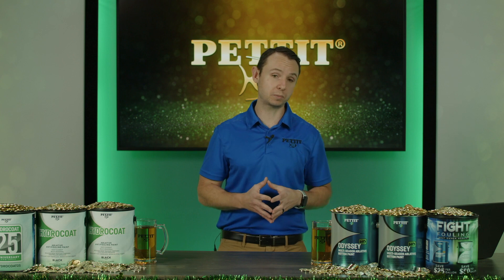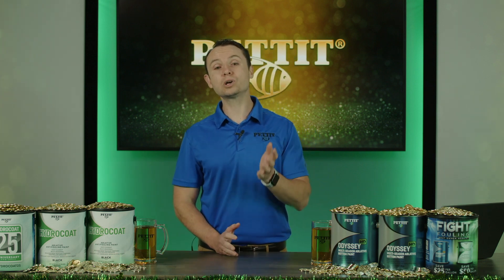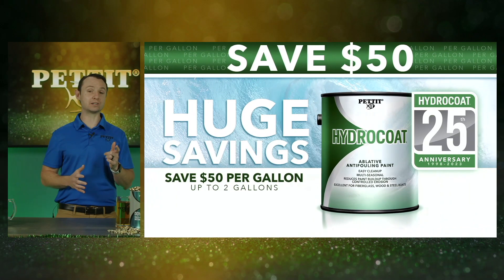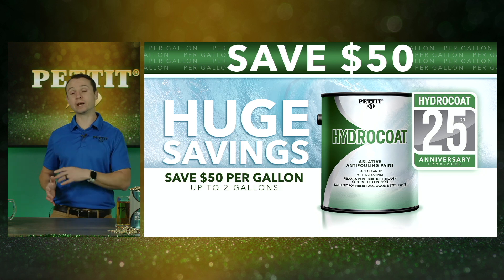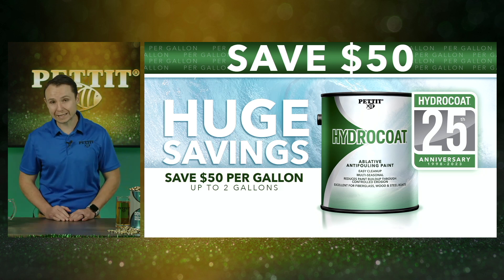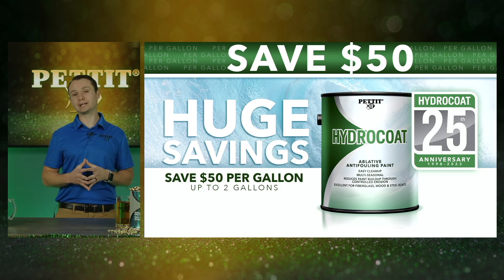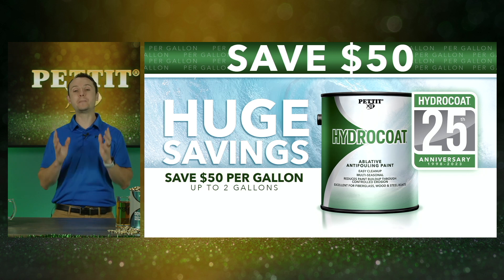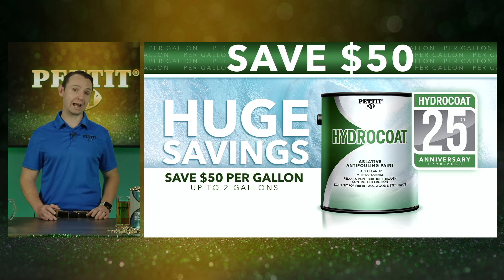Thank you all for participating. Not only is this St. Patrick's Day, we're also celebrating a huge milestone: Hydrocoat turns 25 this year. To celebrate, we've upgraded the branding on the label, modernized the color palette on the can, and we are offering the biggest rebate ever on our original Hydrocoat — $50 per gallon.